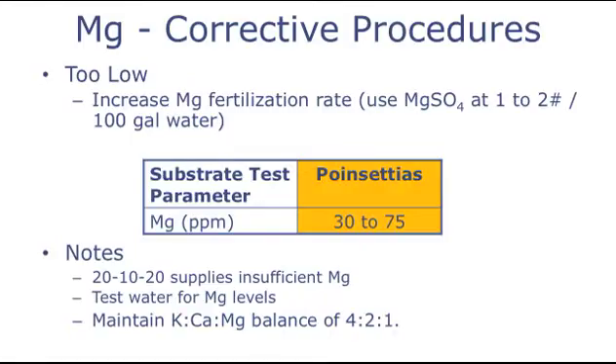So if magnesium deficiencies occur, what can be done? To overcome deficiencies, a drench application of magnesium sulfate at 2 pounds per 100 gallons of water is used. To be proactive in avoiding problems, a monthly drench application of magnesium sulfate at 1 pound per 100 gallons of water is recommended. Adjust the rate as needed according to the level of magnesium that you have in your irrigation water. For substrate testing, a target level of 30 to 75 parts per million magnesium is preferred. Also note that 20-10-20 does not contain sufficient levels of magnesium for poinsettia growth. Supplemental applications are required in most cases to provide adequate levels.